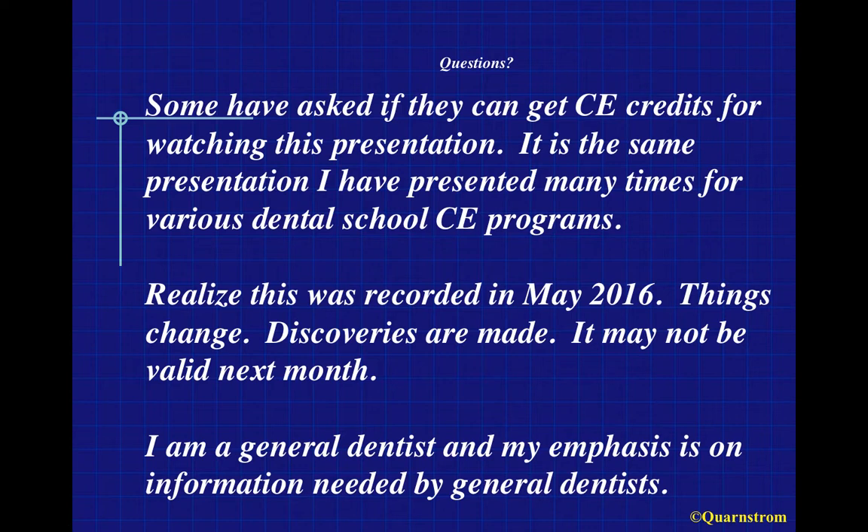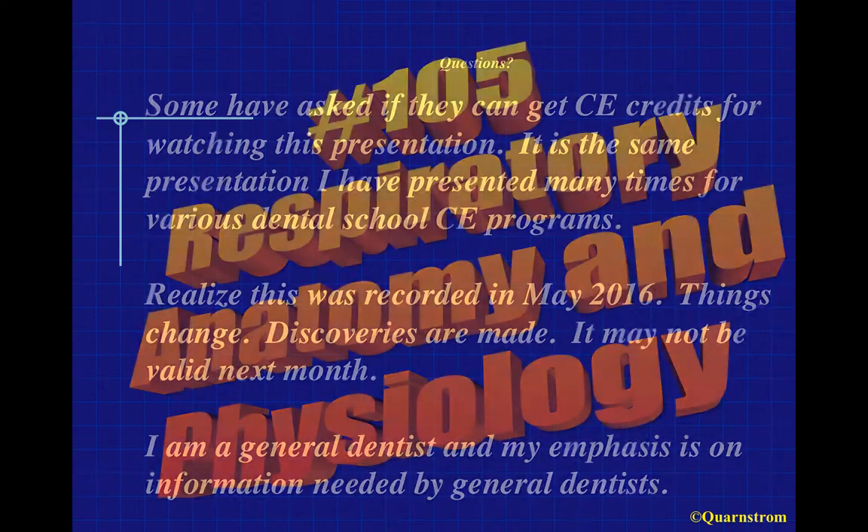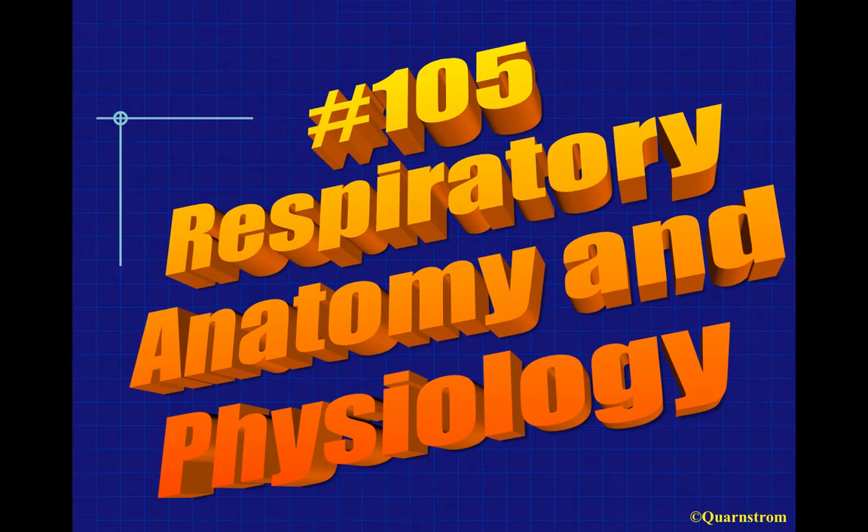Remember when viewing this, I'm a general dentist with a background in anesthesia, and my emphasis is on information needed by general dentists. Why would anyone want to watch a topic like respiratory anatomy and physiology? That was sort of a nightmare we sat through in dental school. The biggest reason is the American Dental Association requires it be part of a nitrous oxide course or oral conscious sedation course.